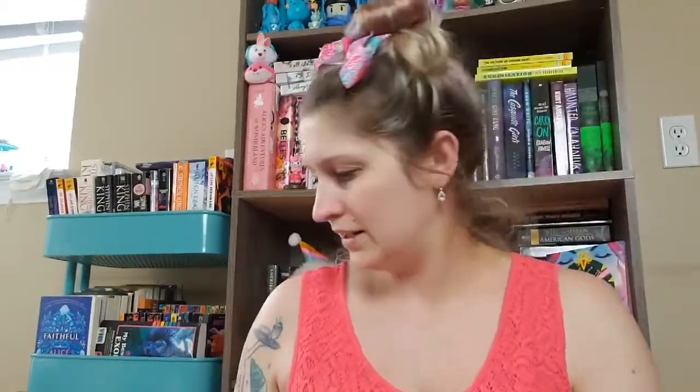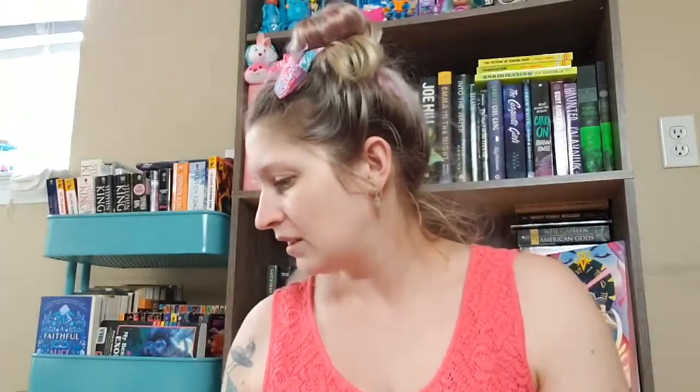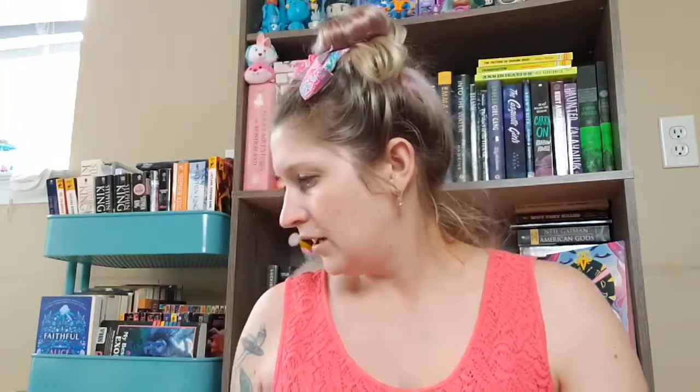I wasn't going to do any more thrifting, but I had a little bit of time before I had to pick up my daughter, so I decided to pop into a Goodwill that I don't get to go to much. I'm so glad that I did because I found a lot of really good stuff — mostly books. First, for my son, I got this —